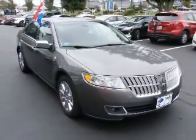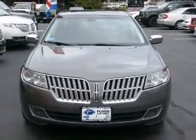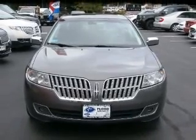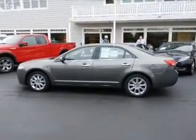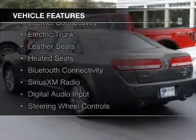This is a used 2011 Lincoln MKZ. It's powered by all-wheel drive, a 3.5-liter six-cylinder engine, and a six-speed automatic transmission. The features include internet connectivity,